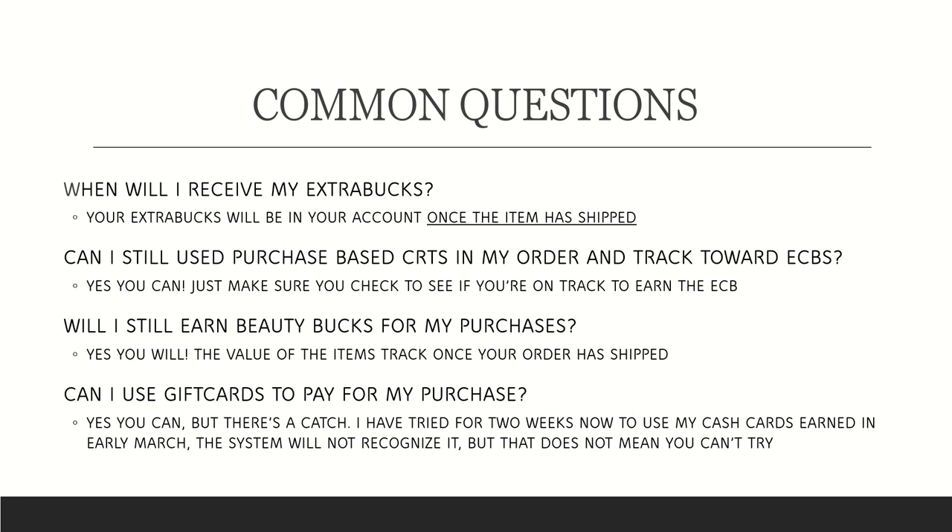Will I still earn Beauty Bucks for my purchases? Yes, you will. The value of items tracks once your order has shipped, and I've earned multiple Beauty Bucks these past few weeks — they get added after the extra Care Bucks for the actual purchase. Can I use gift cards? Yes, but there's a catch. I've tried for two weeks to use cash cards earned in early March, and the CVS online system won't recognize them as gift cards, even though the cash card says you can use it in-store or online. That said, it may work for you, and regular CVS gift cards or money cards should work online as well.